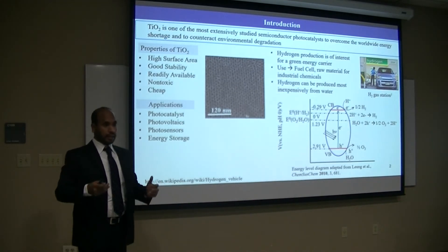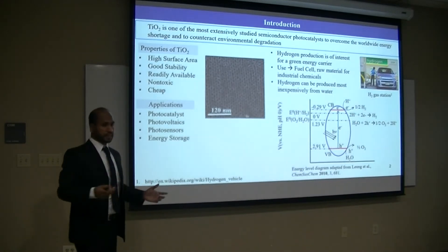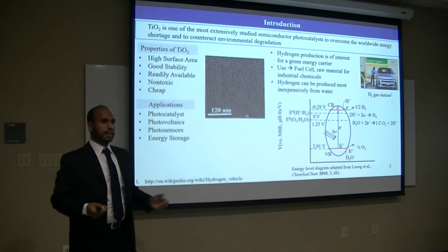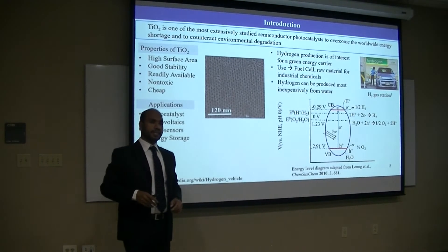This hydrogen gas is a green energy carrier — it can be used in fuel cells to produce electricity, or it can be used in industrial chemicals. So why is titanium a photocatalyst for water-splitting? You can understand it from a band diagram point of view. This is the valence band of titanium, and this is the conduction band of titanium. The water oxidation and reduction potentials lie in between the valence band and the conduction band, so this band alignment makes titanium a photocatalyst.